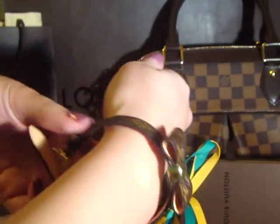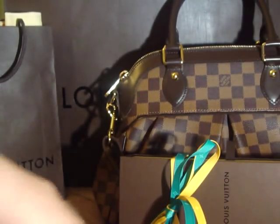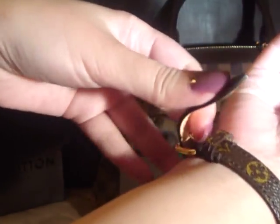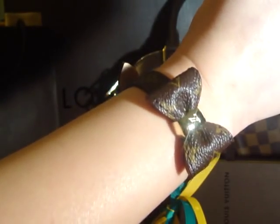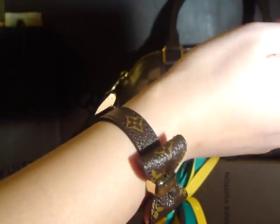Let's see if I can put it on for you. You do this — I put it in the last hole because I have a pretty skinny wrist. And this is how it looks on the wrist. I think it's very cute.